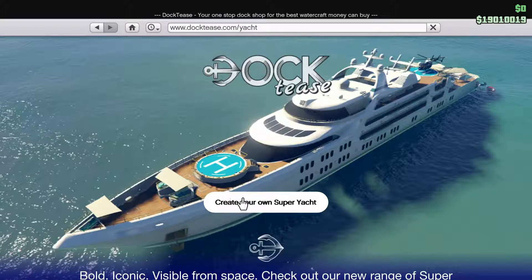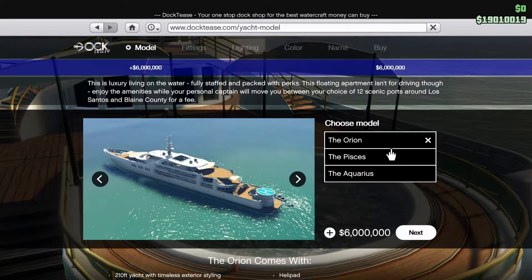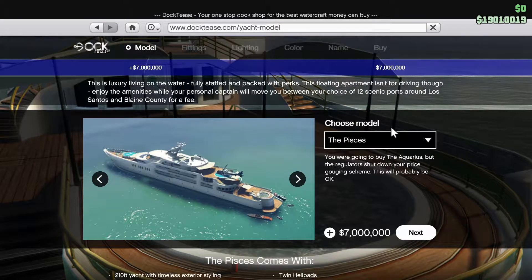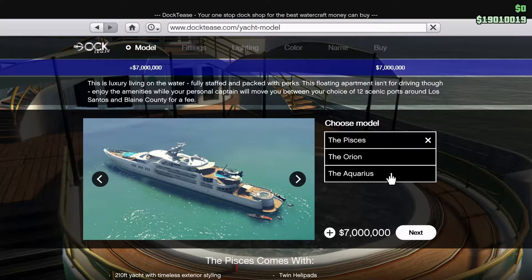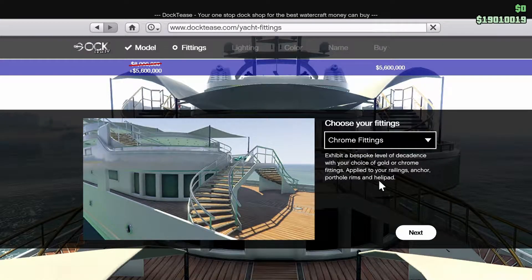Right, let's get started — shall we create your own superyacht? Yes, don't mind if I do. Now we can see the Orion there retailing from 6 million dollars, we can see the Pisces retailing from 7 million dollars, and the Aquarius usually retailing at 8, but currently on sale for 5.6.